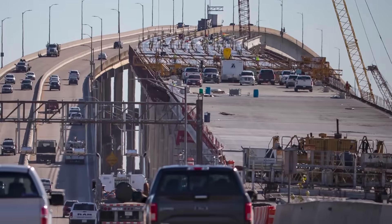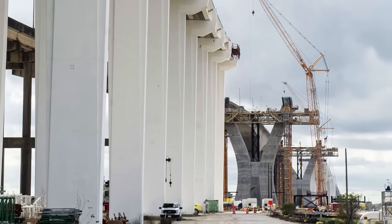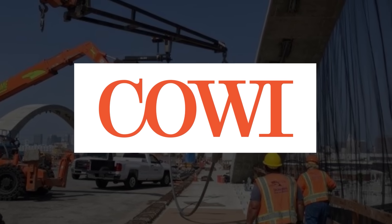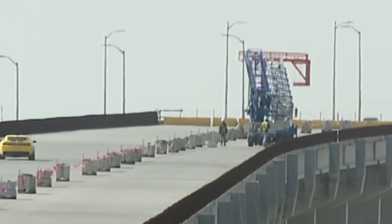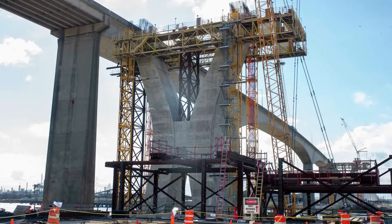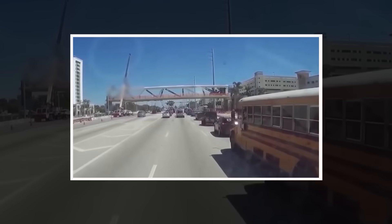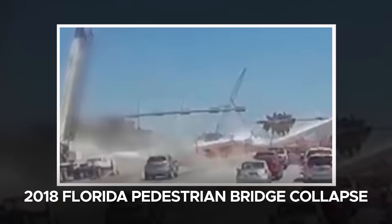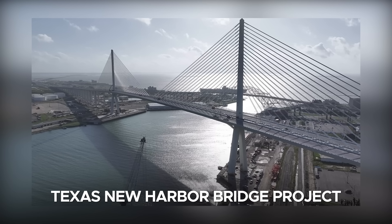The new Sam Houston Ship Channel Bridge has faced serious setbacks that reshaped its timeline, budget, and public perception. In 2020, Cowie North America's independent review uncovered 21 major structural flaws in the original Fig Bridge Group design — most notably issues with the curved pylon legs and inadequate load path redundancy. These echoed the same engineering errors tied to Fig's 2018 Florida Pedestrian Bridge collapse and were similarly cited in their removal from the Texas New Harbor Bridge project.